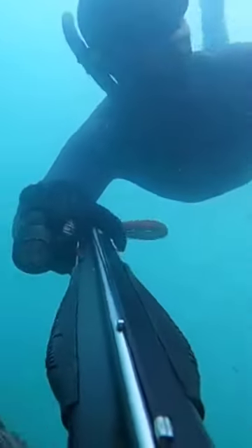Natasha wasted no time and immediately surfaced with a black rockfish. I started this dive off with my camera. Lately, I've been more into filming than fishing.